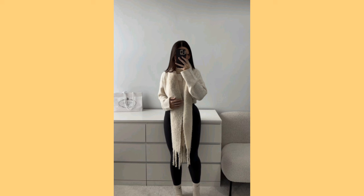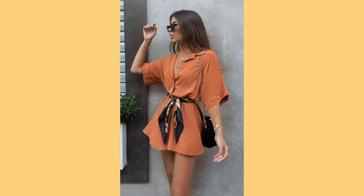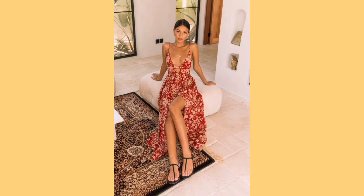Don't forget waterproof gear. Moving on, we are going to look at what to wear during spring. Spring marks the transition from winter to warmer weather, with blooming flowers, longer days and a mix of cool and mild temperatures. Dressing for spring involves layering, incorporating lighter fabrics and embracing seasonal colors.